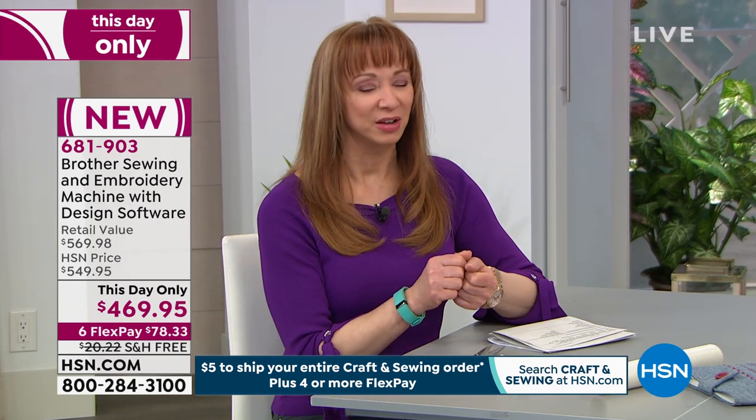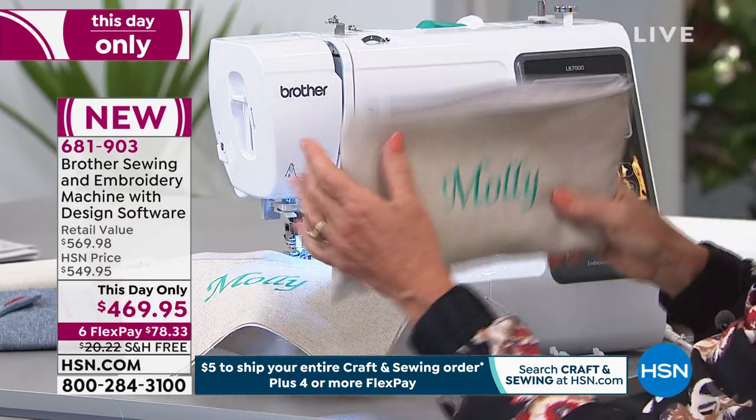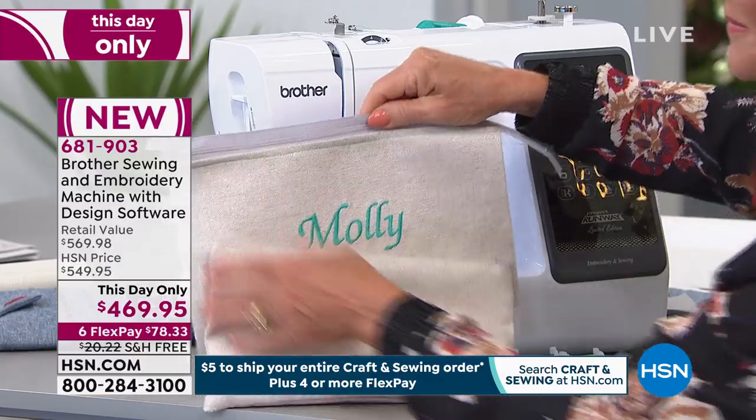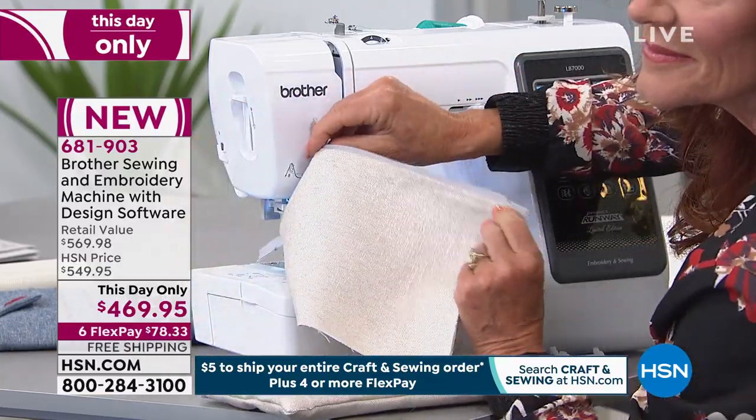Normally I say plus shipping, handling, and tax, but the shipping is free. If you've been watching Darlene throughout the day, if you missed out on today's special, we're sorry. But Brother really stepped up to the plate to honor a two-in-one machine to get those creative juices and really those lifetime dreams together.